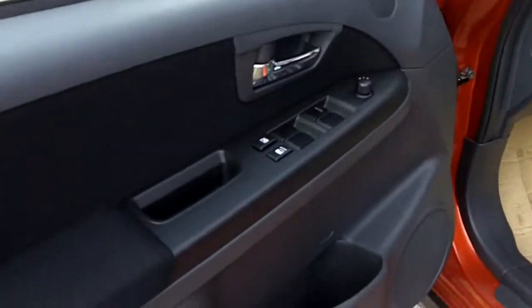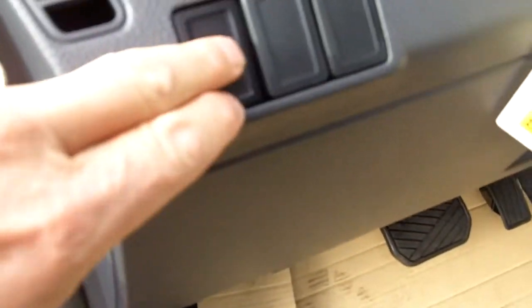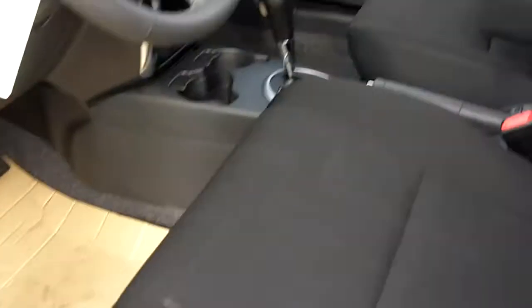Let's take a look inside at some of the additional features: power windows, power locks, power mirrors. We have fog lights on this, cruise control, radio controls, a leather-wrapped steering wheel, and six-way manual seats.